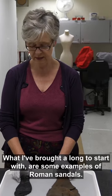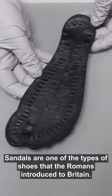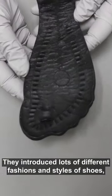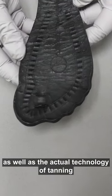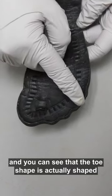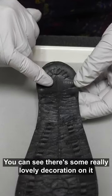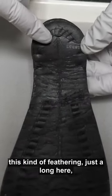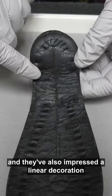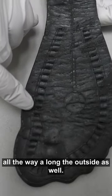What I've brought along to start with are some examples of Roman sandals. Sandals are one of the types of shoes that the Romans introduced to Britain. They introduced lots of different fashions and styles of shoes, as well as the actual technology of tanning. You can see that the toe shape is actually shaped, which is quite typical for Roman sandals. There's some really lovely decoration — this kind of feathering just along here where they've cut into the leather, and they've also impressed a linear decoration all the way along the outside as well.